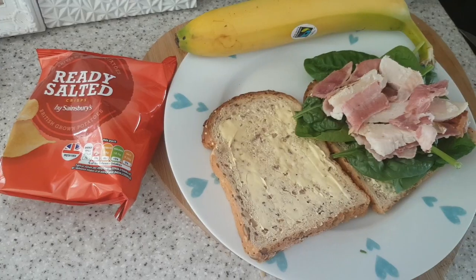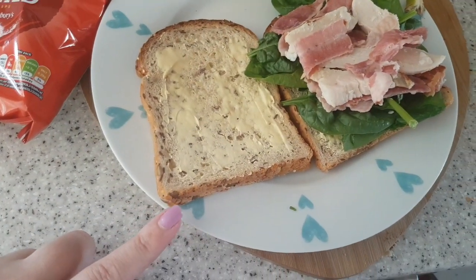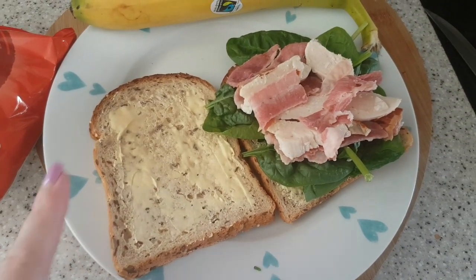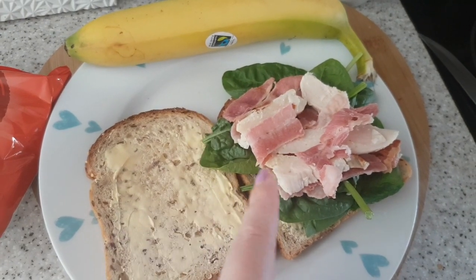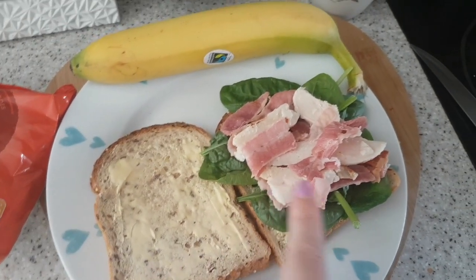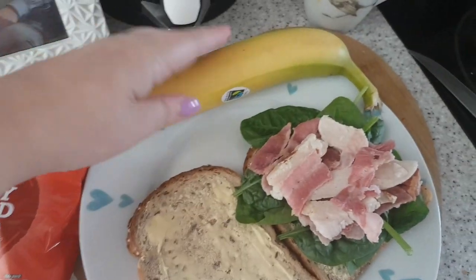It's lunchtime and I've got this Hovis seeded bread with some Floralite spread on, spinach, cooked chicken — sandwich chicken, not raw chicken — and then this pre-cooked bacon from Sainsbury's, the world's largest banana, and a packet of ready salted crisps.